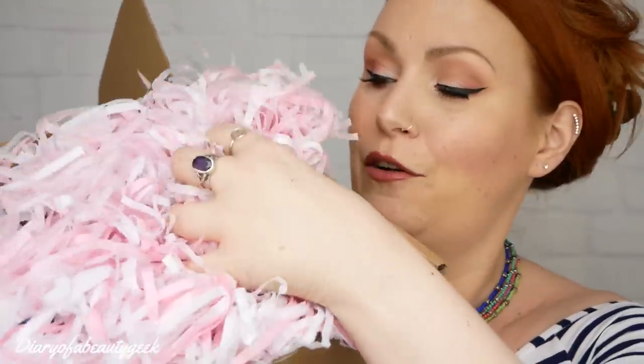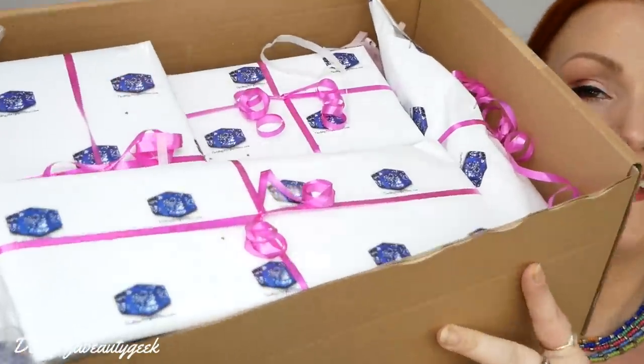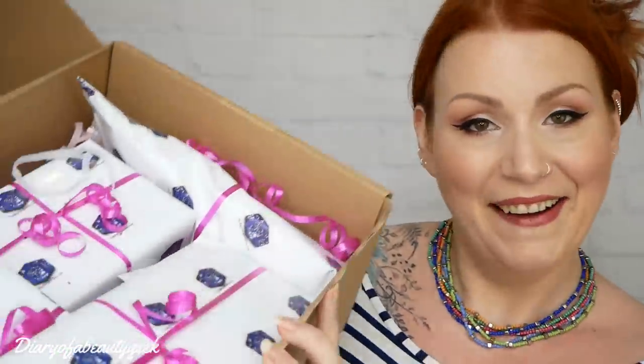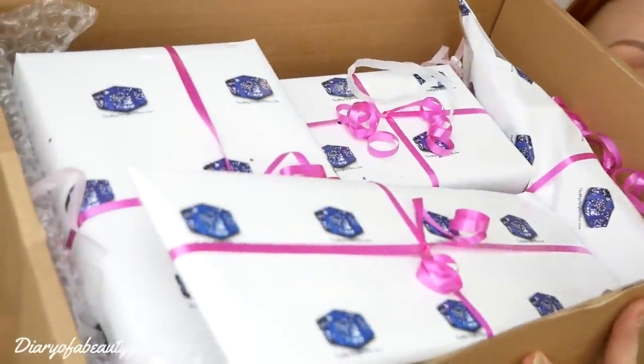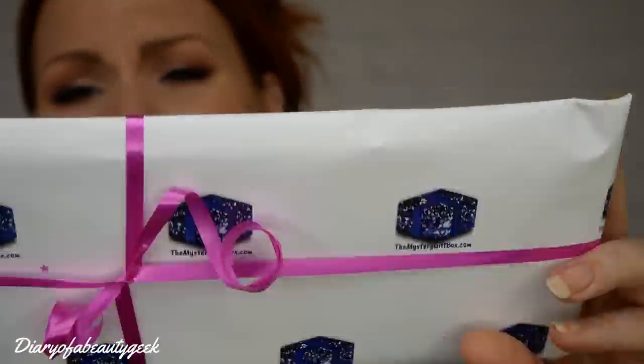It's all tissue - really soft, gorgeous tissue. There's a gift tag attached. I've got quite a few - one, two, three, four, five, six - maybe six little presents in there. The packaging is absolutely stunning. It's got the Mystery Gift Box branding - their own wrapping paper - and it is so lovely and perfectly done. I love the idea of clear little sticky tabs instead of messy sellotape.